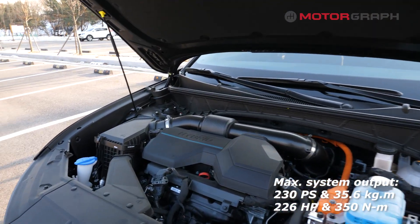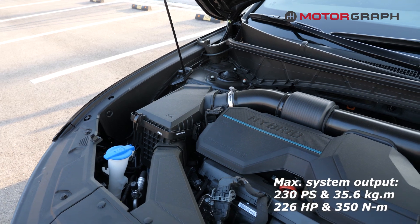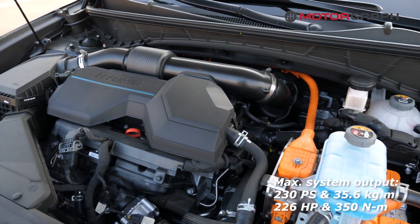The powertrain for the new Tucson Hybrid is a 1.6-liter turbo gasoline engine with a 6-speed automatic transmission.